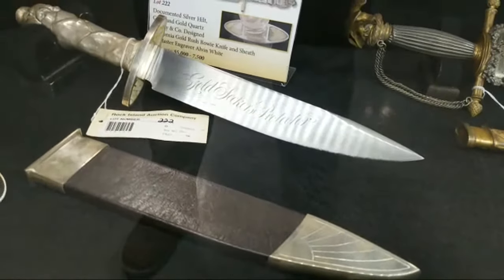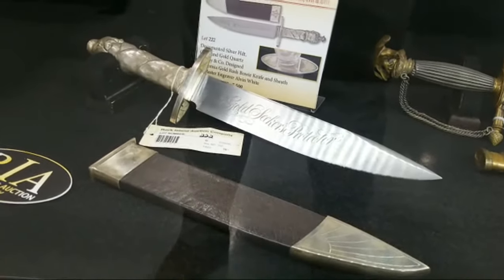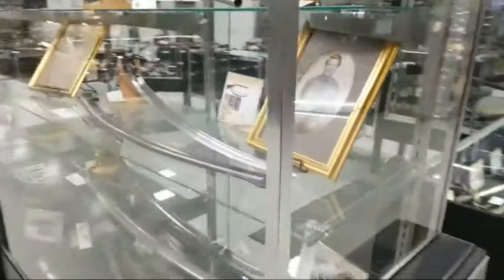And then a gorgeous Tiffany and Company designed huge Bowie knife, engraved by master engraver Alvin White. This is actually from his personal collection — not just items he's engraved, but pieces from his personal collection. We have a YouTube video on it if you want to find out more.